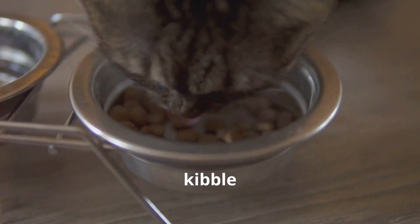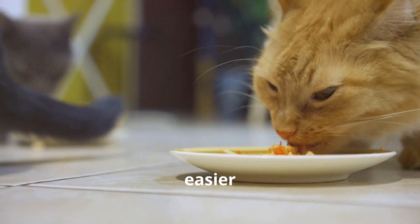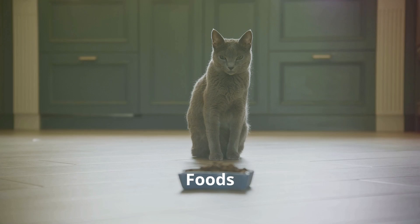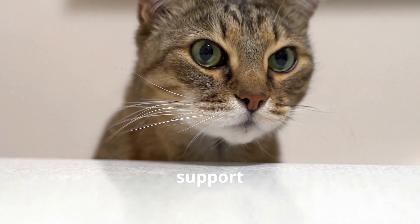Diet: Dry kibble helps clean teeth, but it can be tough for cats with sore gums. Wet food is easier to eat but may stick to teeth. You can offer balanced homemade food based on your vet's recommendations. Foods like carrots, oily fish, strawberries, watermelon, and natural yogurt can support dental hygiene.